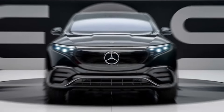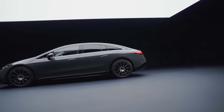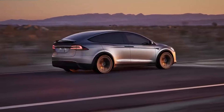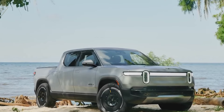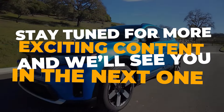And that's a wrap, everyone. The 2025 electric SUV lineup is shaping up to be absolutely incredible. Whether you're looking for luxury, range, or performance, these upcoming models offer something for everyone. Be sure to subscribe to Cars Jade for more in-depth car reviews and future updates on these electric beasts. Stay tuned for more exciting content, and we'll see you in the next one.